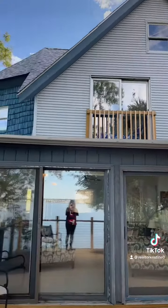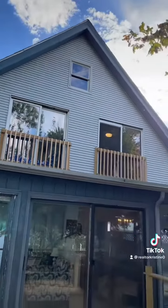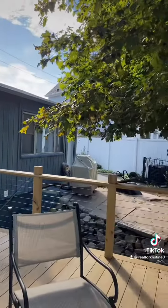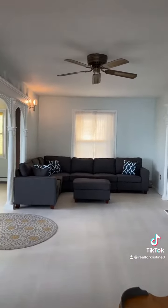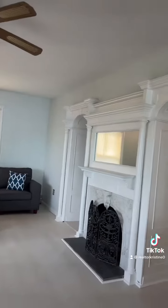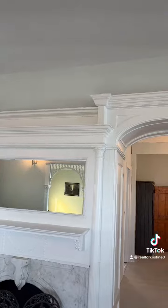The house was built in 1865 and has been renovated and cared for. Beautiful moldings and characteristics from the 1865 house.